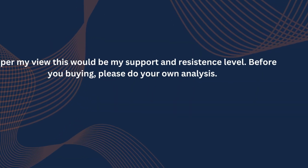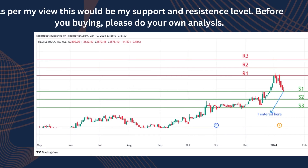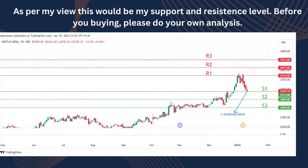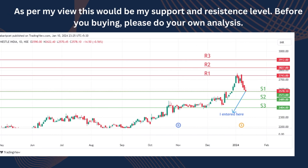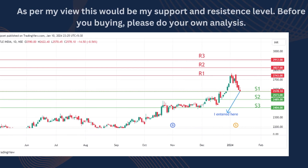Did I buy this expensive stock? Of course, the answer is yes. This is my dream stock as a retail trader, and now it is getting to an affordable price, so I bought a few quantities for swing trading. This is the first time I'm trading with Nestle. As per my view, this would be my support and resistance level. Before you buy, please do your own analysis.